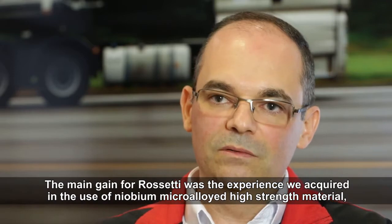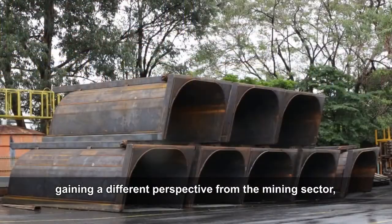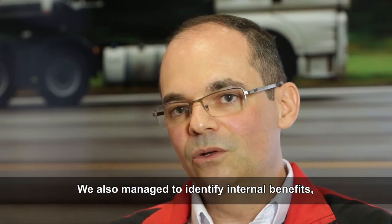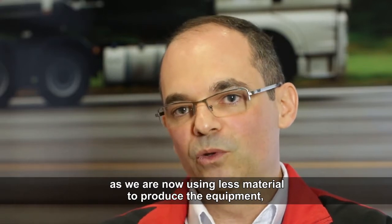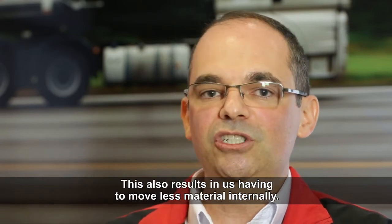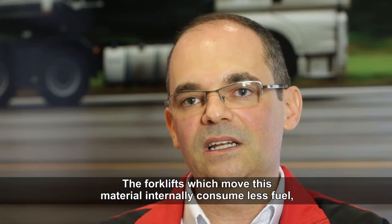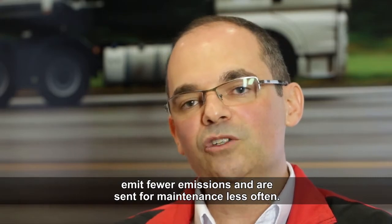O principal ganho da Rossetti foi a experiência que a gente conseguiu adquirir no uso dos materiais de alta resistência microligados ao nióbio, com uma perspectiva diferente na mineração: a utilização para redução de peso e correção de algumas questões estruturais. Mas a gente também identificou ganhos internos: como a gente vai gastar menos material para produzir o equipamento, compra menos material, processa menos material internamente. Então temos ganhos no transporte desse material, porque consumimos menos. As empilhadeiras que movimentam esses materiais vão consumir menos combustível, emitir menos poluentes. E vou ter menos paradas de manutenção.